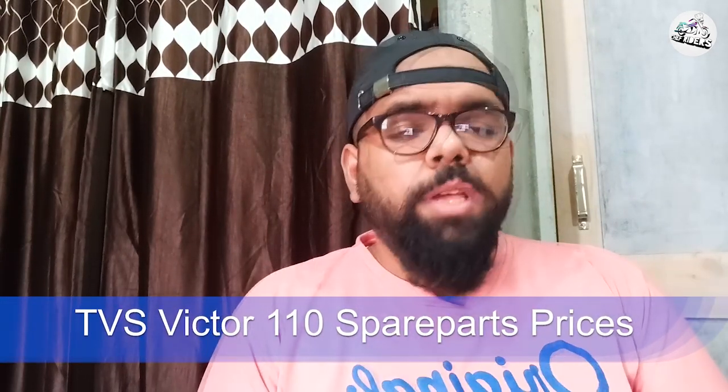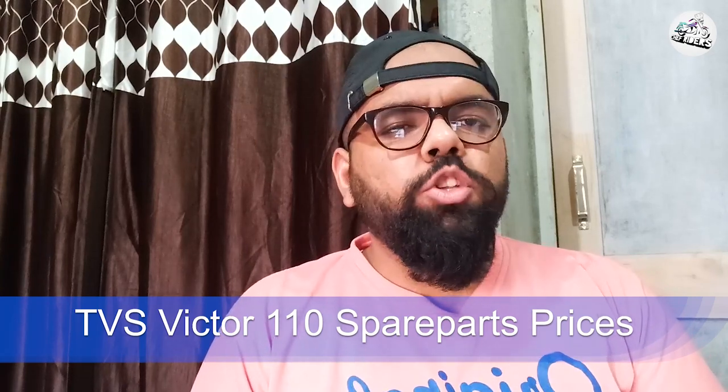Good morning everyone, welcome back to the session by Gyan with Gaurav. Aaj ki video hone wali hai all about the prices of spare parts of TVS Victor 110. TVS Victor ke upar kaafi saari videos bana chuka hoon — delivery se related, PDI, uska review aur usme kya-kya cheezein mujhe achi nahi lagi, uske upar ek video bana chuka hoon.